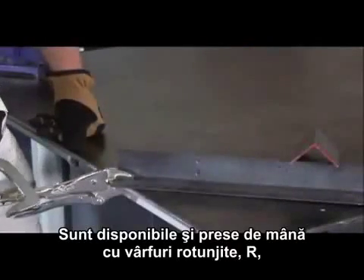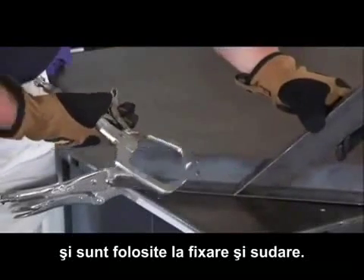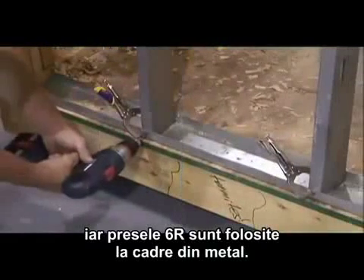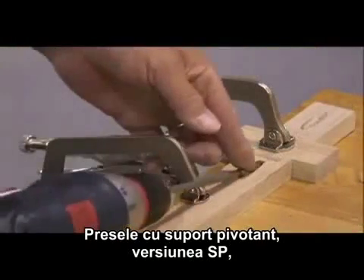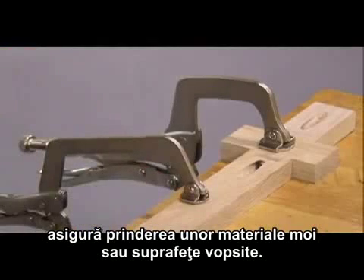Locking C-clamps are available with rounded tips, the R, for clamping and welding. The 11R is most commonly used by welders, while the 6R is routinely used by framers of metal studs. Locking C-clamps with swivel pads, the SP version, are also available for clamping onto softer materials or painted surfaces.